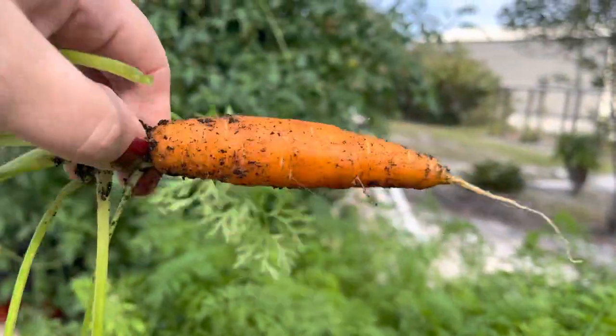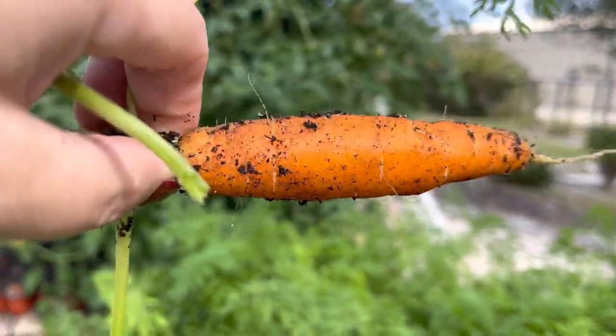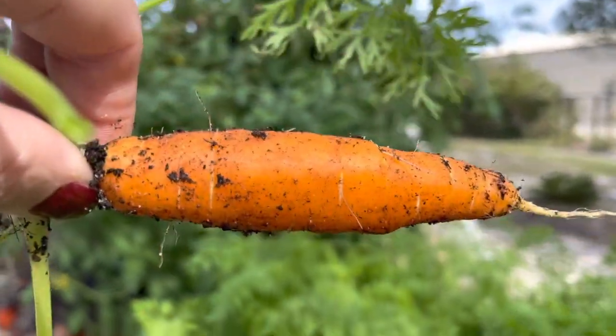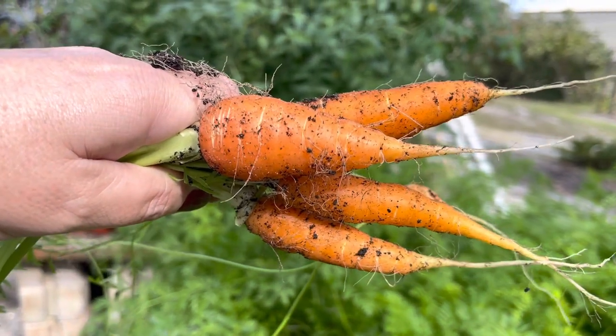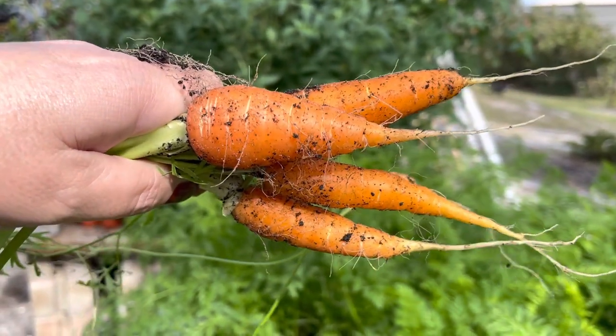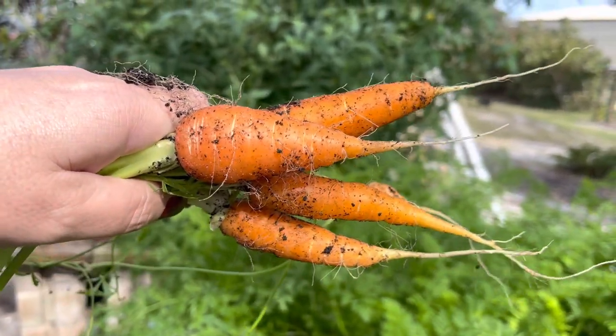Actually pretty good size - they are really sweet right now, beautiful and tasty! How cool is that? Just come out to your garden and pick some fresh, organic, no-pesticides veggies.